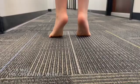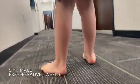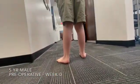Hi, I'm Dr. Michael German with Pediatric Foot and Ankle, here today to discuss toe walking in our children.